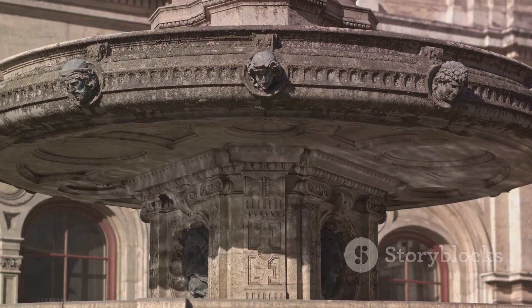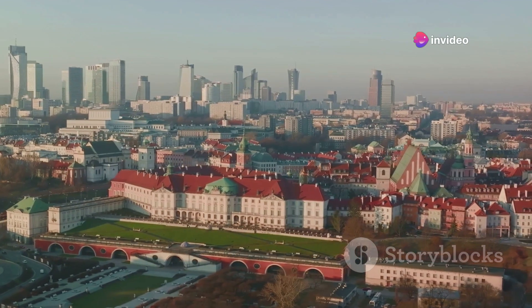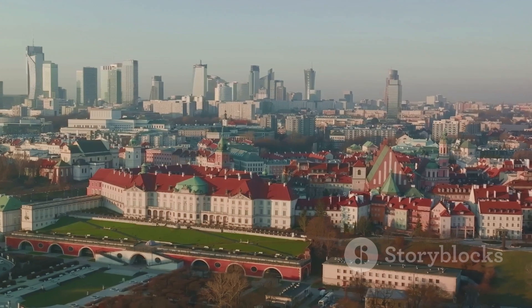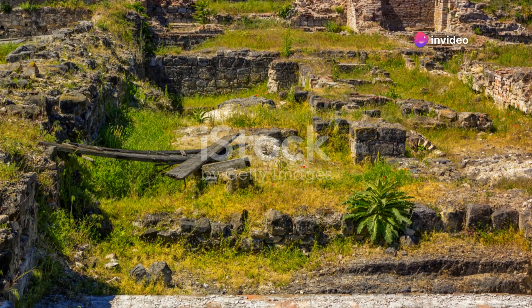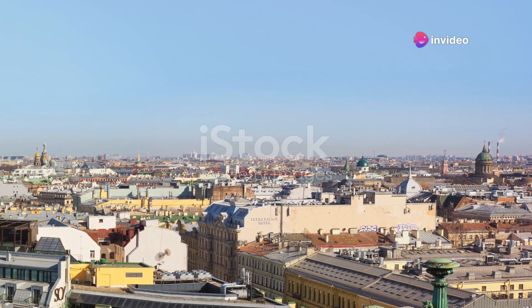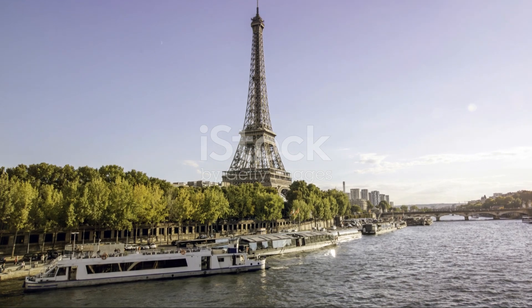Eastern Europe's architecture tells a story of contrast and evolution. From the cobblestones of ancient cities to the sleek surfaces of modern skyscrapers, each structure reflects a unique chapter in the region's rich history. Thanks for joining me on this architectural journey across Eastern Europe. Each building isn't just a place, but a portal into the heart of cultures and histories waiting to be explored. Until next time, keep looking around and beyond, because there's always a story waiting right around the corner.